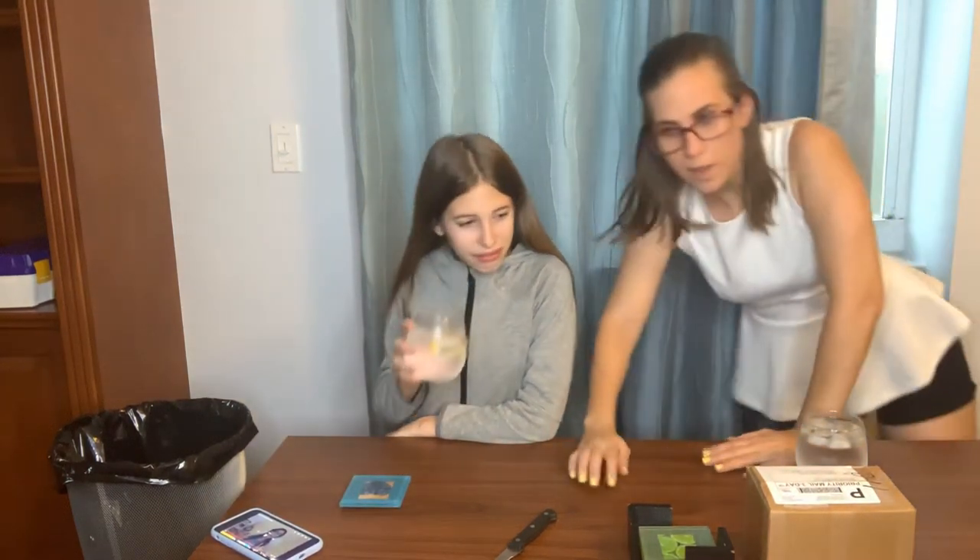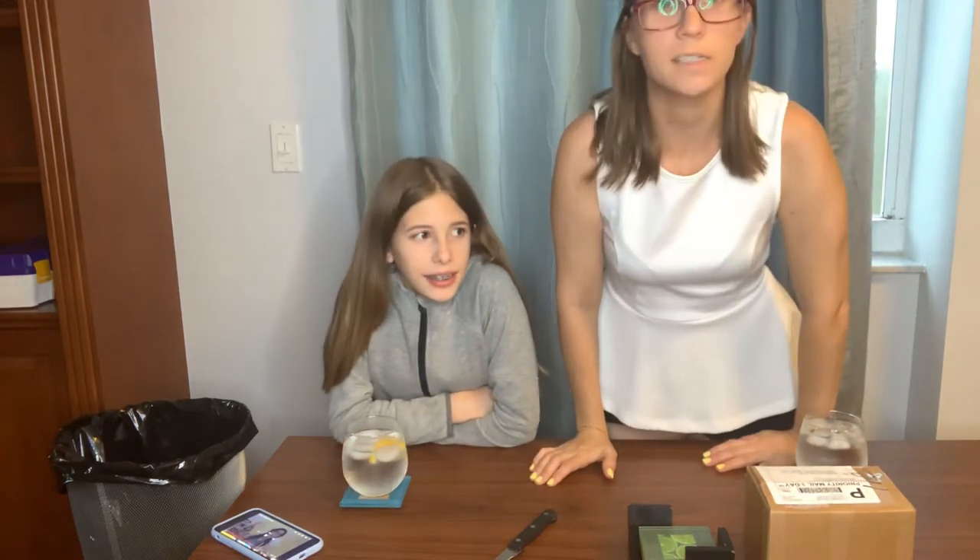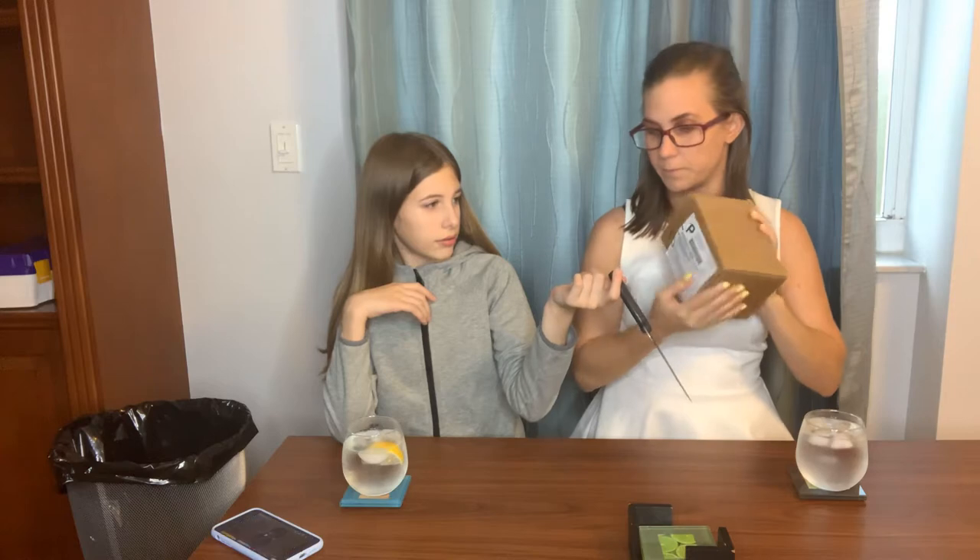Hola, bonjour, hello! We're going to do another candy testing video. I know it's been a while since I've done a video, I'm so sorry. I got caught up with things, but today we're doing Russian candy, and this is a box full of Russian candy. I'm going to open it. We do have a garbage bag right over here, just in case we get really disgusted.